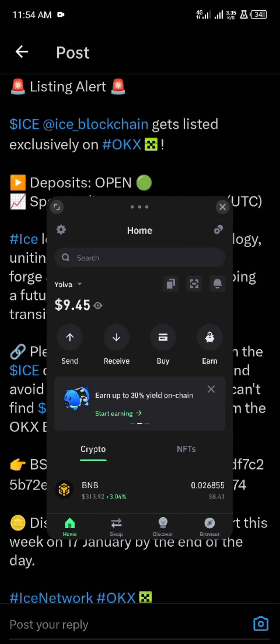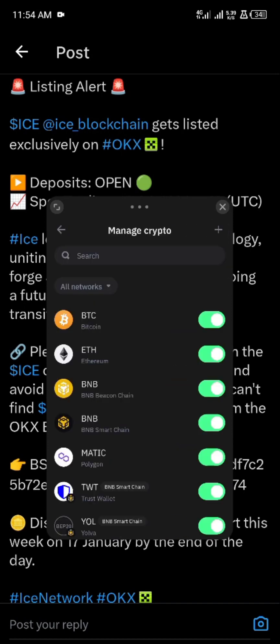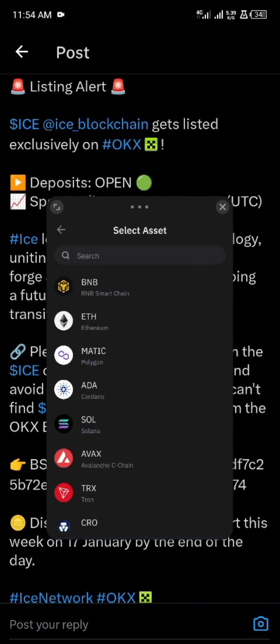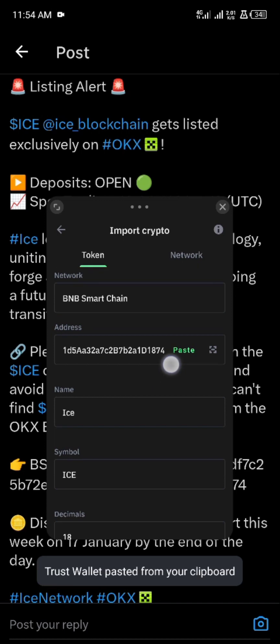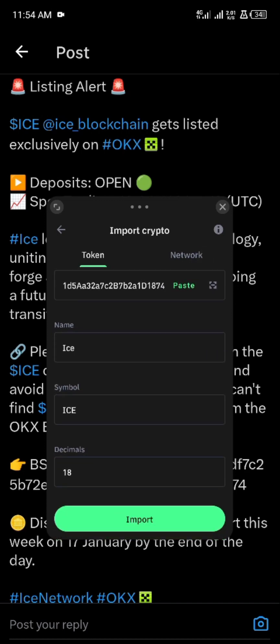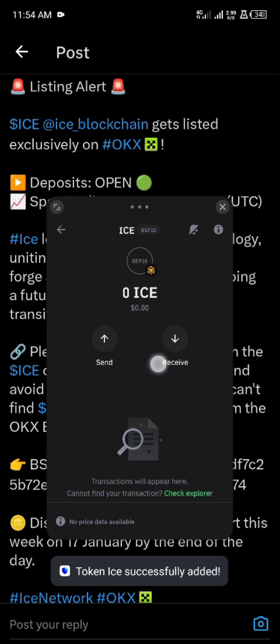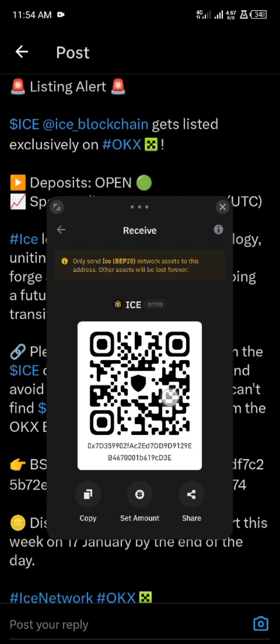Then you open your airdrop wallet or whatever wallet you are using, click on the plus button, then switch from Ethereum to BNB. Paste the contract address — you can see ICE is already here — so you click on import. This is ICE on Trust Wallet.